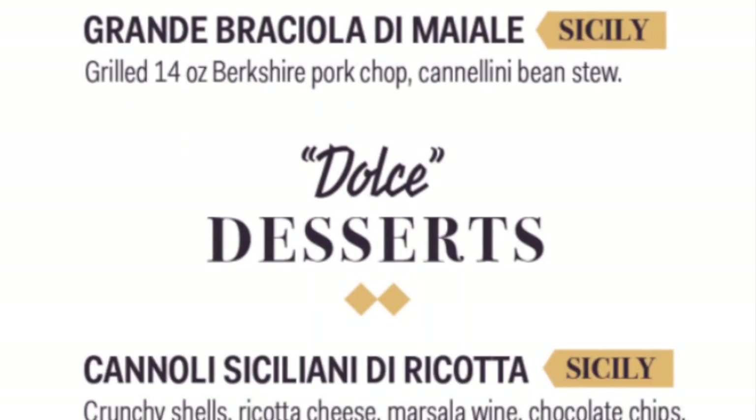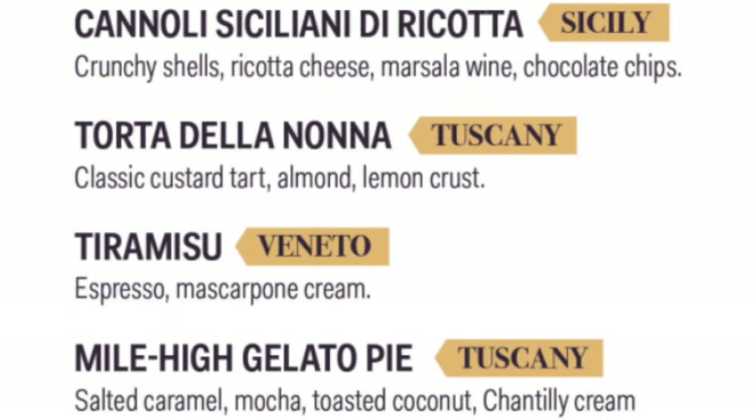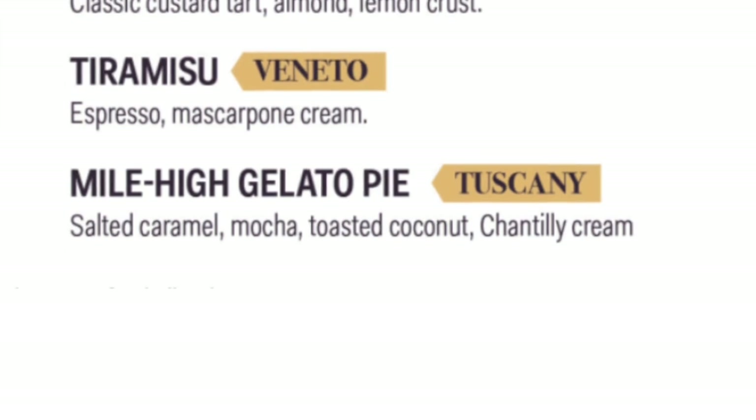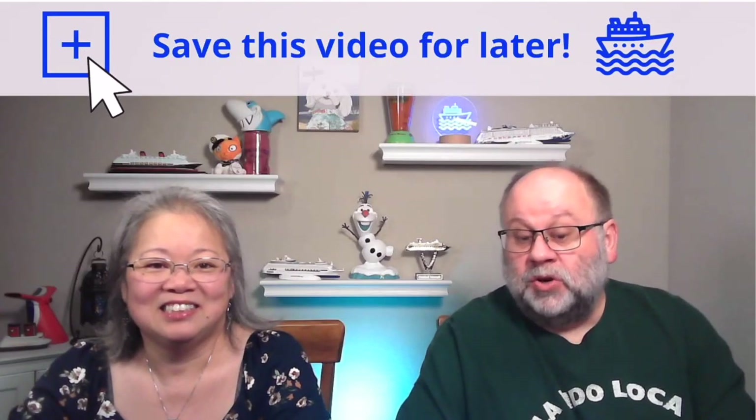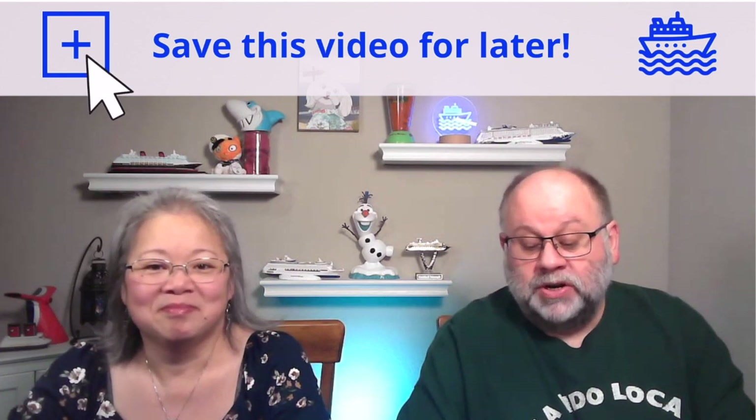And don't forget the desserts — cannoli and tiramisu are my recommendations. At the time of this recording, Il Viaggio is $42 for adults and $10 for children 11 and under.